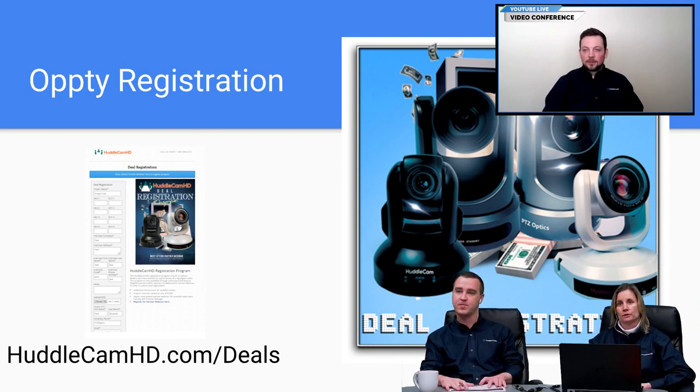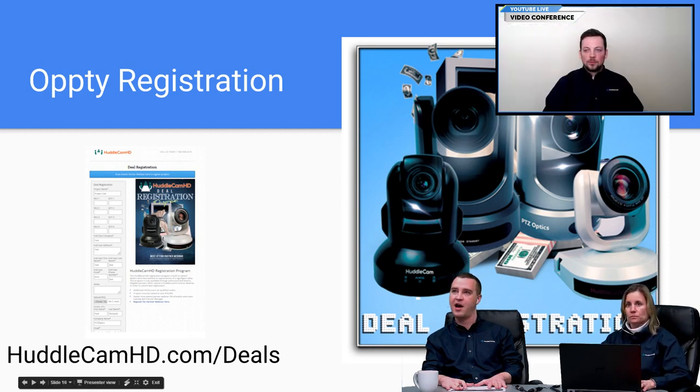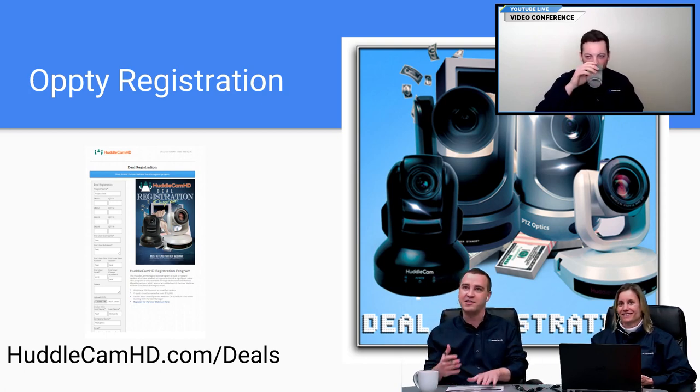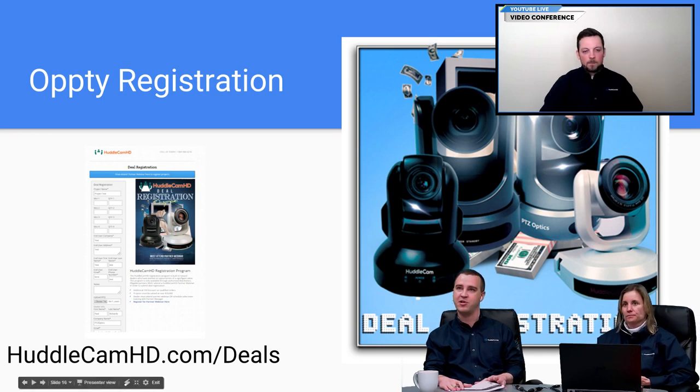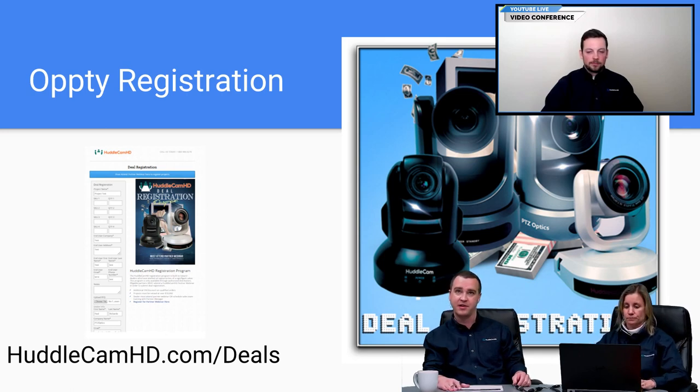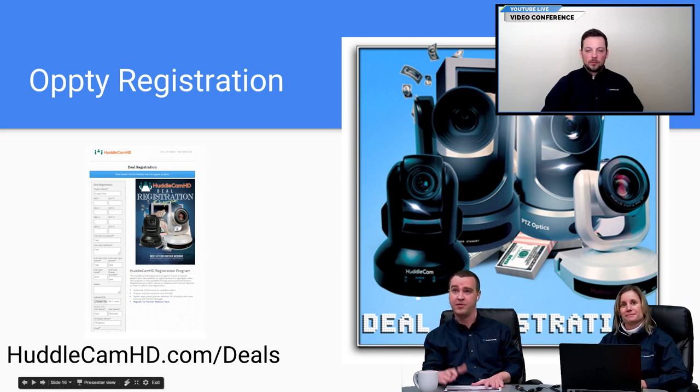Here we have our Opti — opportunity — registration. If you have a larger deal, get it submitted so we can help secure that for you. The minimum registration is $10K. If approved, it's valid for 90 days. When you fill out the form you'll be asked to select a distributor, so be prepared for that. We've had several partners do this and it's worked out pretty well — let us support you on your opportunities.